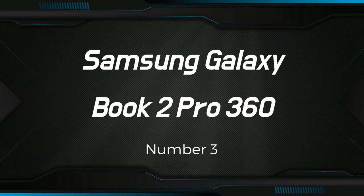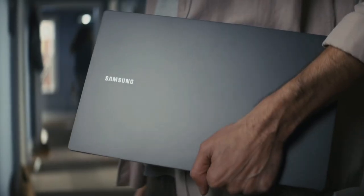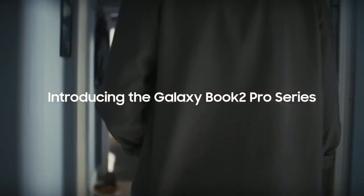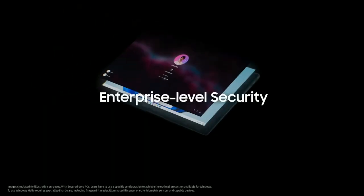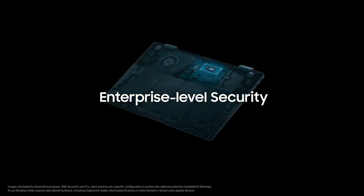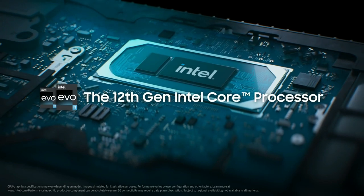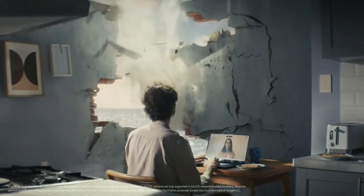Number 3: Samsung Galaxy Book2 Pro 360. It is an ultra-thin 2-in-1 laptop that's tailor-made for people who are always on the go. Though a Windows 11 laptop at its core, it comes loaded with a slew of Samsung software. This could be good or bad, depending on how invested you are in the Samsung ecosystem. It features a 13.3-inch Full HD AMOLED screen, an Intel Core i7 processor, 8GB of RAM, and 256GB of storage.